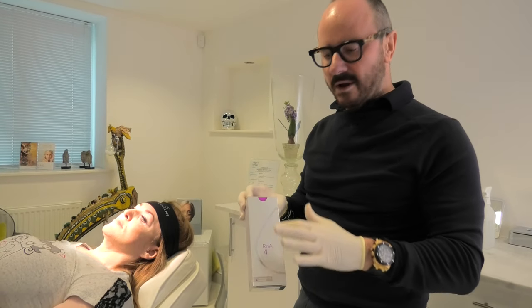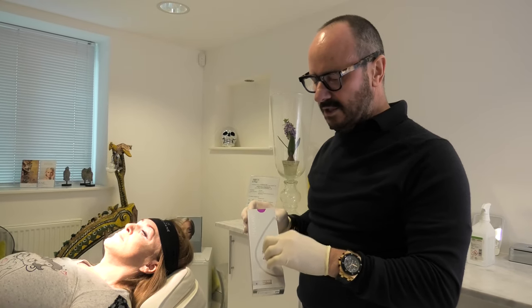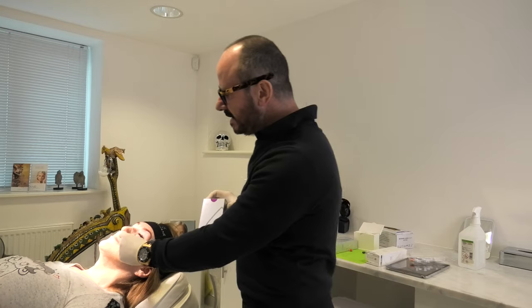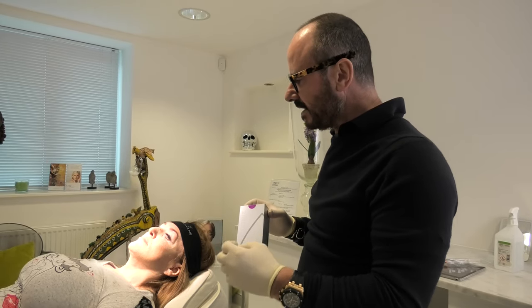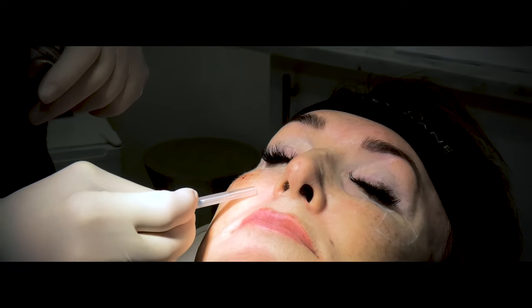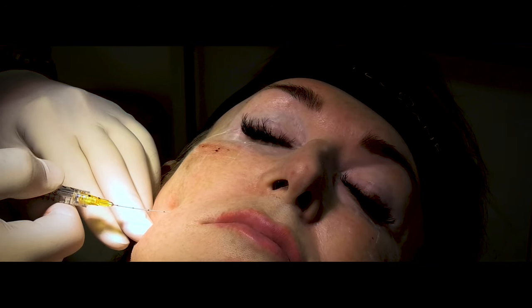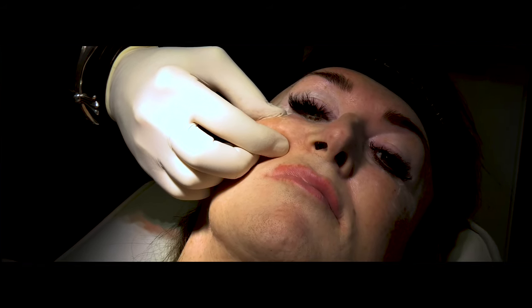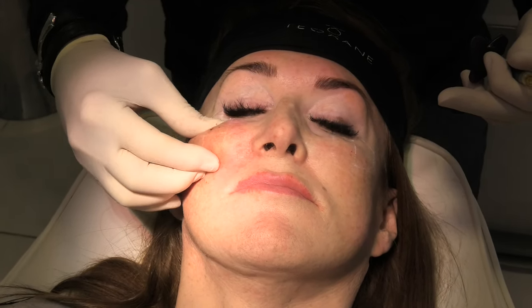So the next bit: RHA 4. Teoxane RHA has won all the awards this year — best filler on the market. We are going to use this as a sandwich technique: superficial over the deep to create a little bit more volume in the cheeks. It's more dynamic, more elastic — it expands and contracts and mimics natural hyaluronic acid in the face. You can see between the two cheeks now there's a definite difference — this one is up much more than that one.